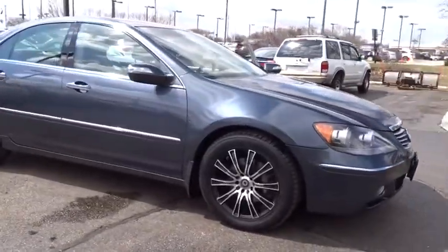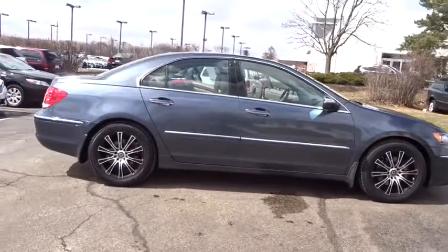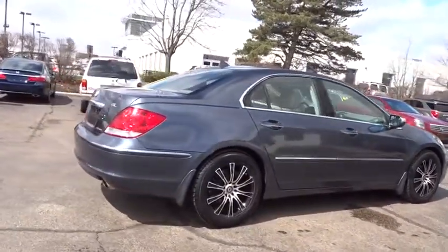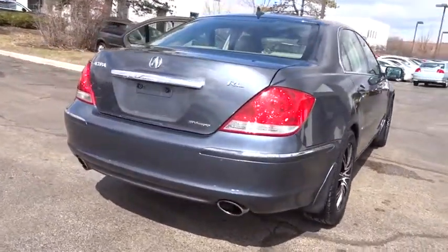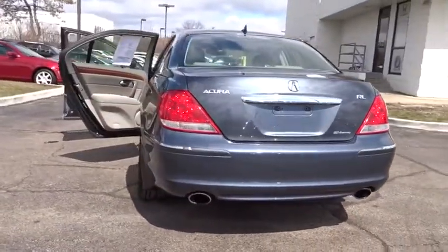The 2005 Acura RL. If you're looking for top-notch crash scores on a vehicle that has a wealth of standard features, the Acura RL fits the bill. This luxury vehicle is packed with technology, has a high-class interior, and handles superbly in all kinds of weather.